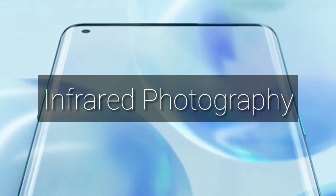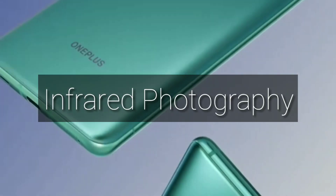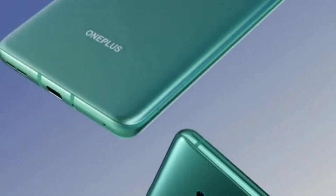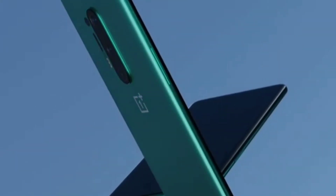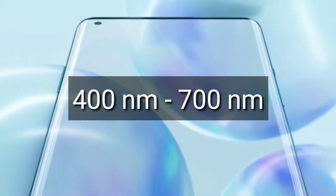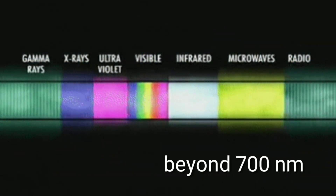Infrared photography was first introduced in the early 1940s and 1960s. Basically, infrared photography is a look into the invisible world. The human eye can see wavelengths from about 400 nanometers to 700 nanometers — infrared is the light beyond 700 nanometers.